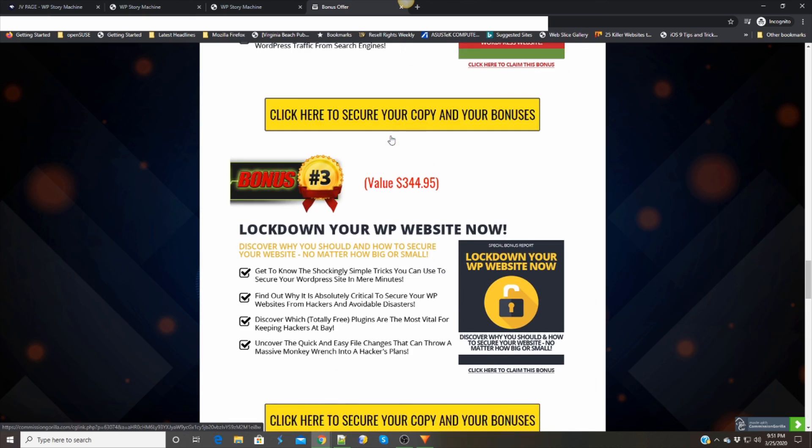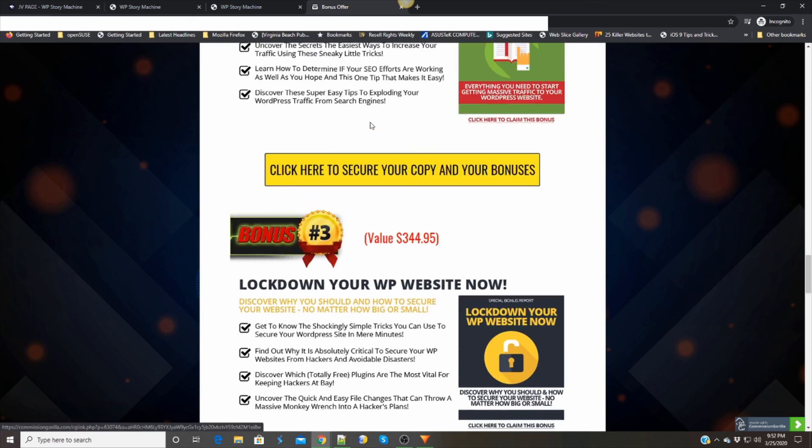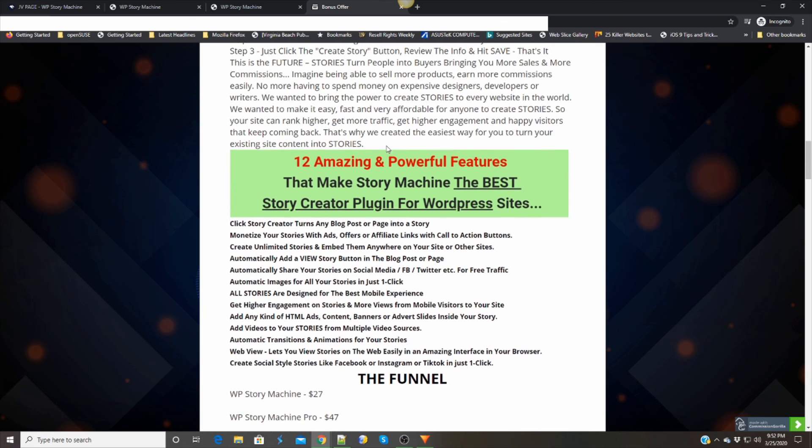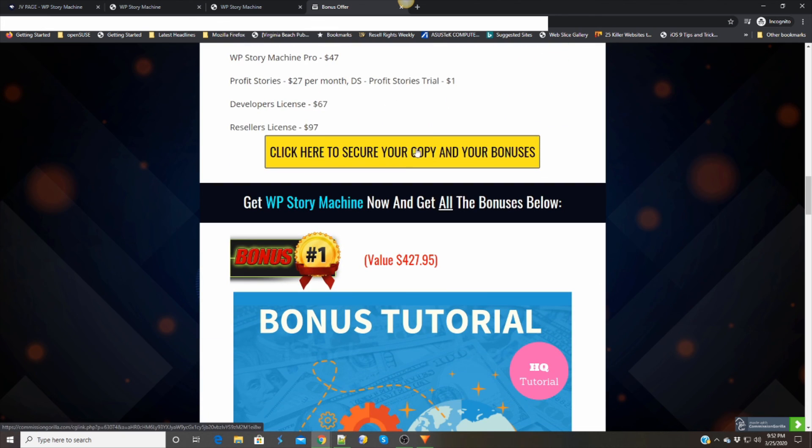This one is the WP Story Machine. If you decide you want to take this one with those bonuses, hit one of these yellow buttons and you get the bonuses for free. When you get your product on the thank-you page, click that blue button and we'll send you an email with the links to your five bonuses. And that's the WP Story Machine. If you have any questions, you can hit me up in the comments below this video. That's all I got — we'll see you next time with another review.